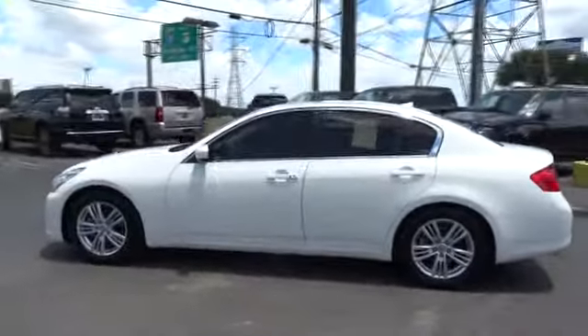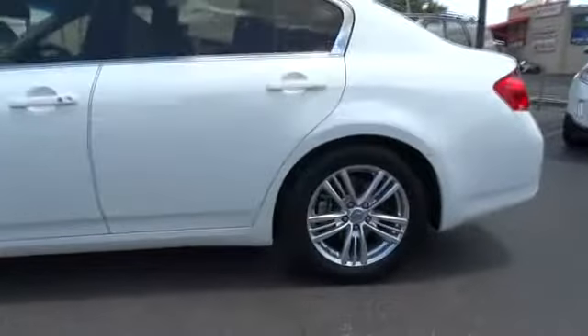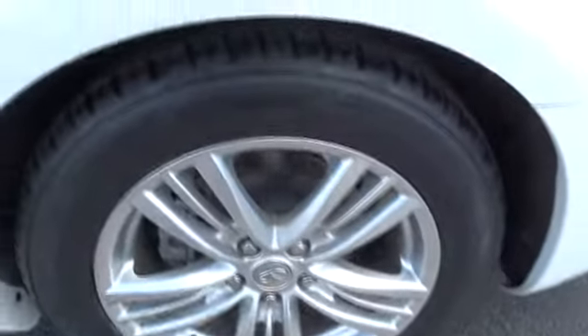Traction control, anti-lock braking system, stability control, keyless entry, steering wheel audio control, power passenger seat, backup camera, Bluetooth, leather-wrapped steering wheel, adjustable steering wheel, power steering, cruise control.